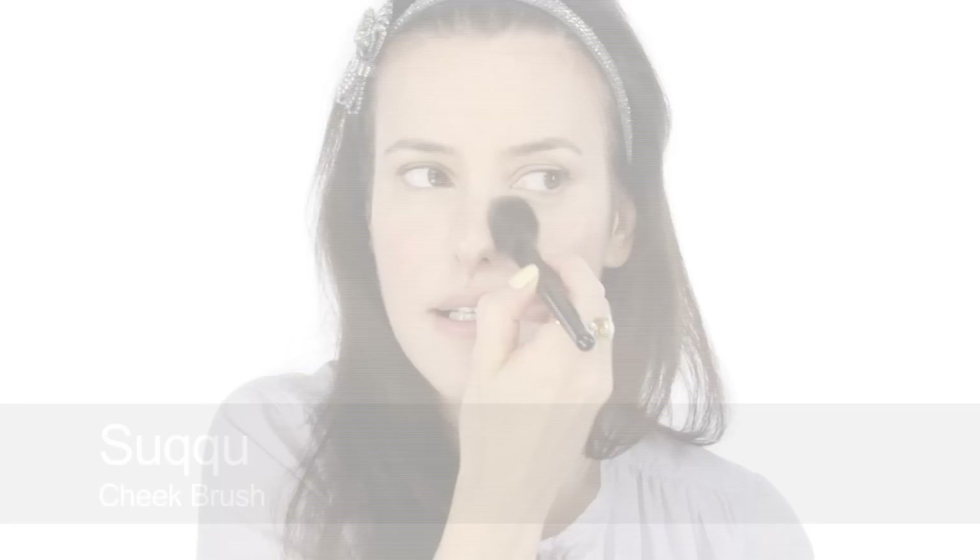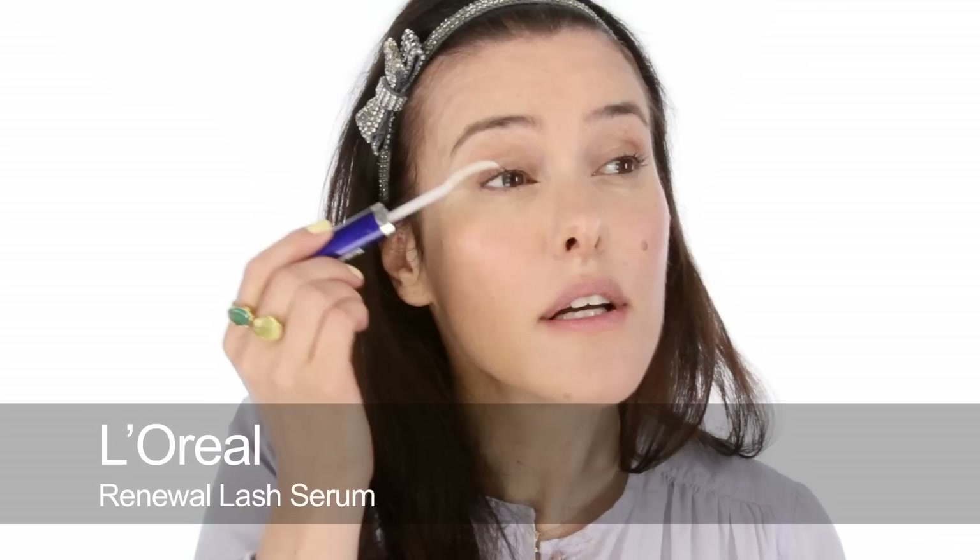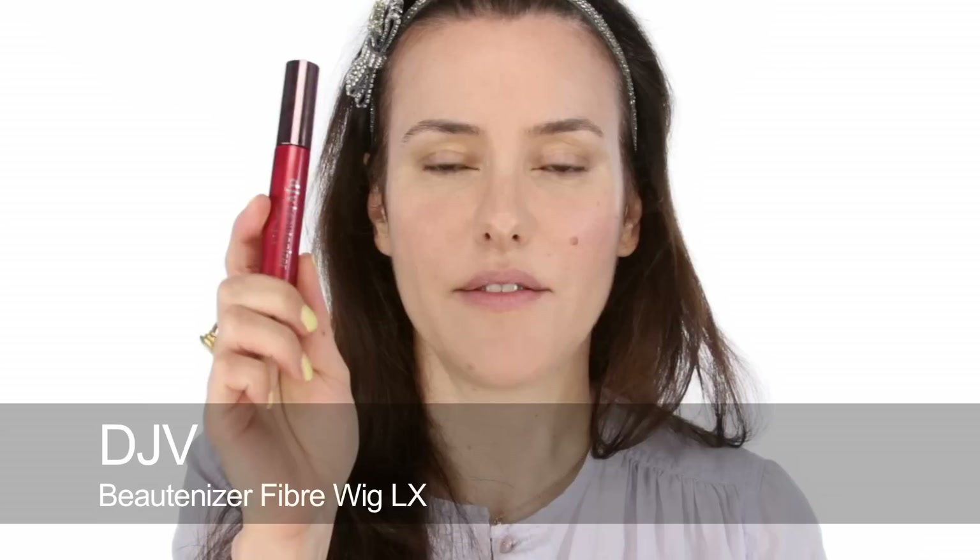Now onto the eyes. You can go as far as you like with this. I'm going to start by curling my eyelashes — and you could leave it just there, because curled eyelashes on their own look great. Or you could use a serum just to give them a little bit of shine and look after them. I'm going to go on and use some mascara — DJV Butanizer Fiber Wig LX Mascara. Unlike regular mascara, this adds fibre so it makes the hair look longer, but it doesn't look like regular mascara.